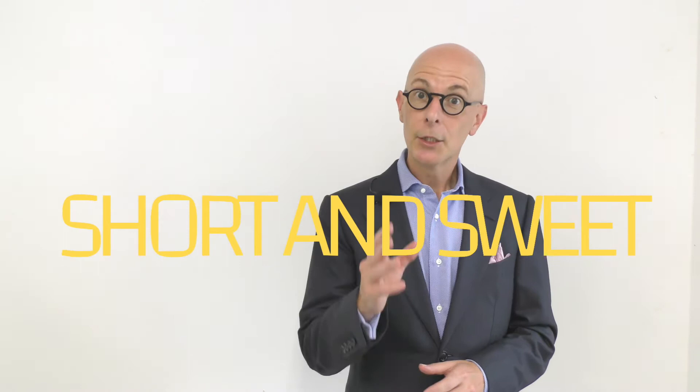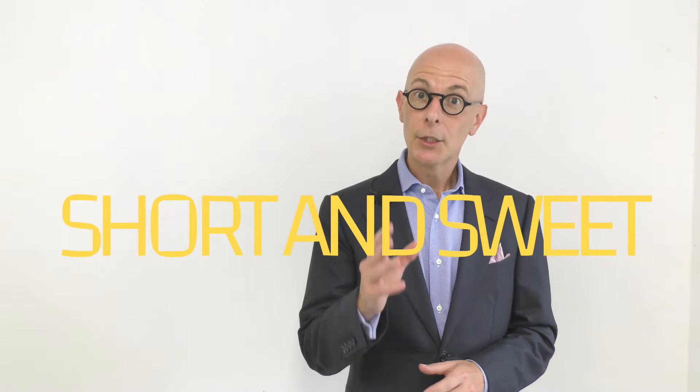Welcome to short and sweet. Today's tip is: create a virtual bench for your recruitment.